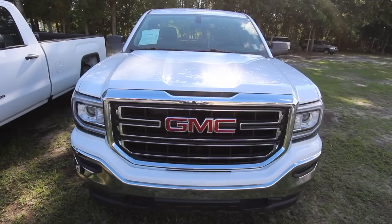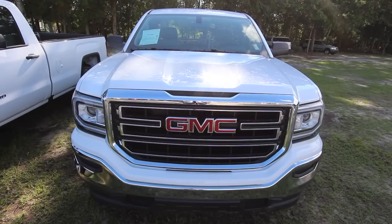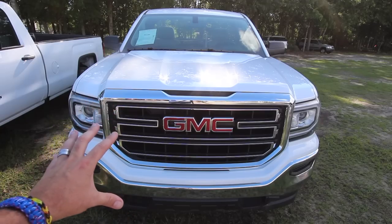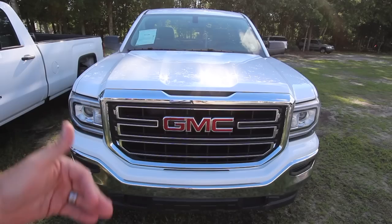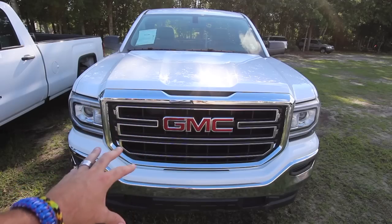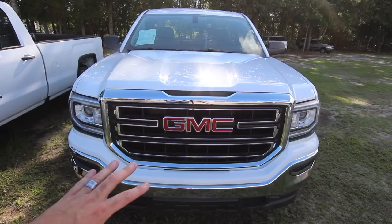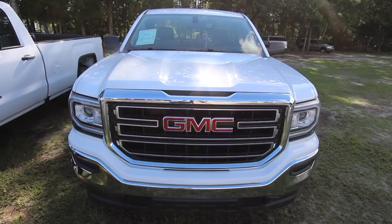Starting out on the front end of the truck - you're going to notice one thing today. The front grille, the whole grille area is different than a Silverado. The logo, of course, is different - you got that massive GMC logo there. And then the headlights are different compared to a Silverado.